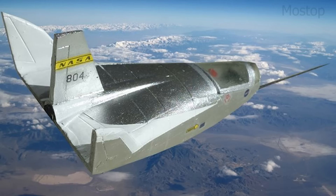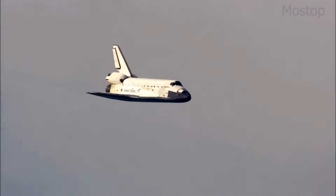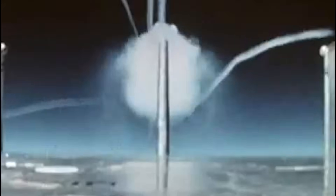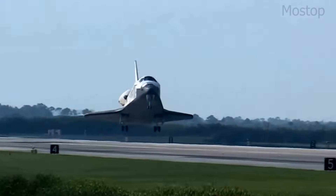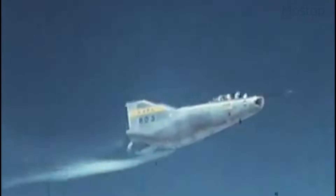Aircraft like the Northrop HL-10, M2F-2, and X-24 demonstrated how a fuselage could produce sufficient lift for controlled flight and safe runway landings. These designs eventually influenced the development of the Space Shuttle and modern reusable spacecraft like the Dream Chaser. Lifting Bodies are typically short, wide, and flattened, often with small control surfaces at the rear. This design provides excellent high-speed stability, but can make low-speed control challenging. Their unique structure allows spacecraft to return from orbit and land like an aircraft, eliminating the need for parachutes or splashdowns. With modern advancements in space travel, lifting body designs are making a comeback, proving that their strange yet efficient shape is key to future reusable spaceflight.